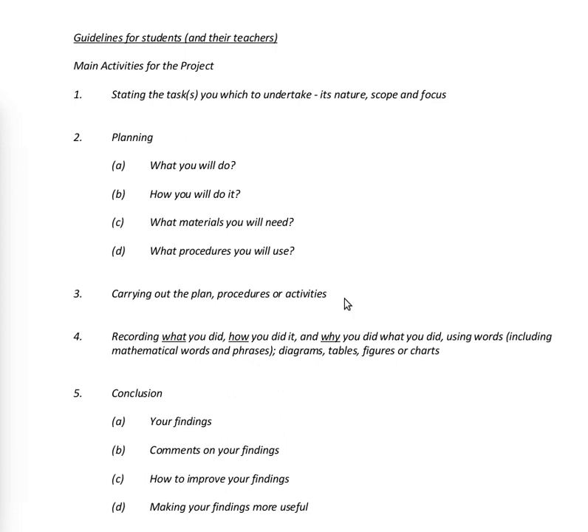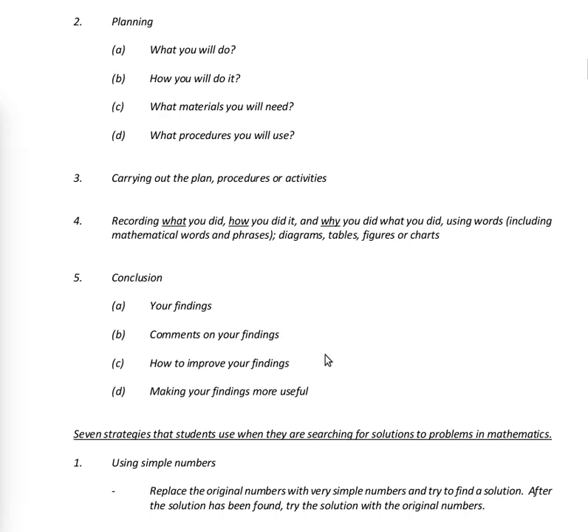Three, carrying out the plan, procedures or activities. Four, recording what you did, how you did it, and why you did what you did — using words including mathematical words and phrases, diagrams, tables, figures and charts. Five, conclusion: showing your findings, your comments on your findings, how to improve your findings, and making your findings more useful.